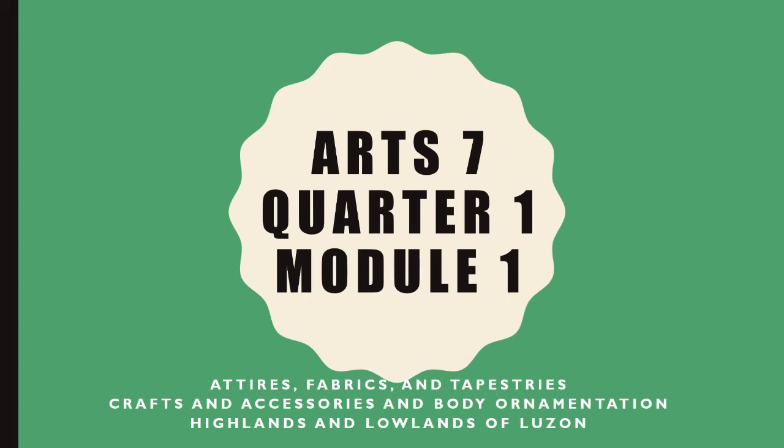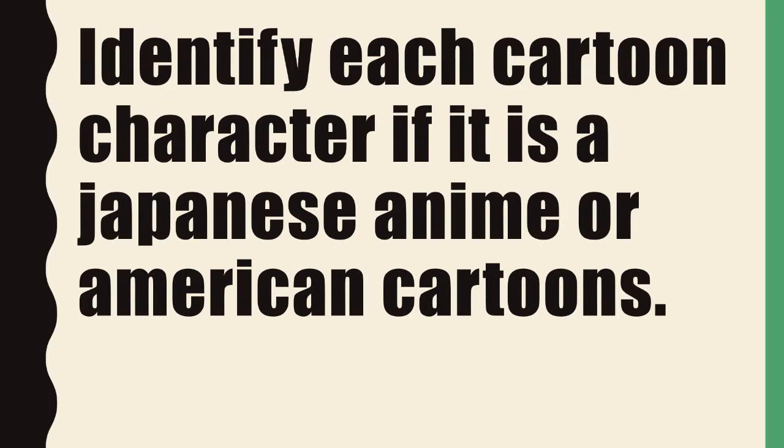Welcome, Grade 7 learners, and welcome back to my channel. Before we begin our lesson, identify each cartoon character that I will be showing you, if it is a Japanese anime or American cartoon.